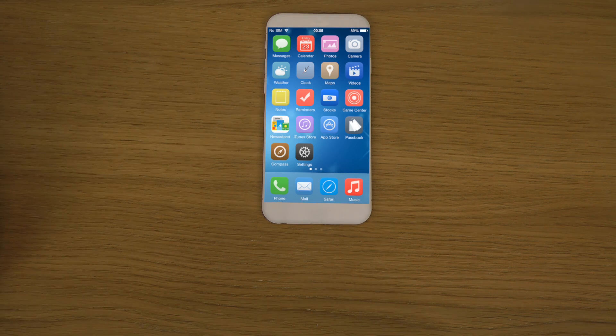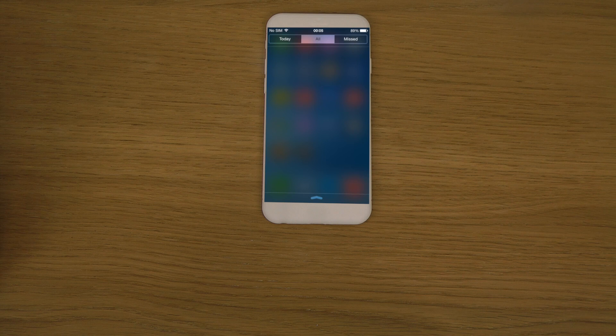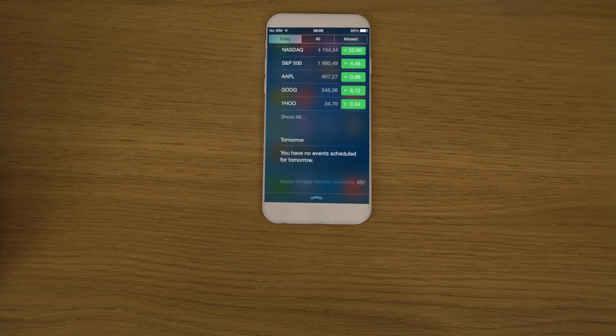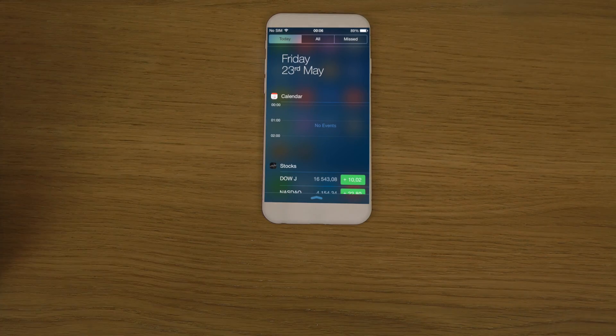If you want to install iOS 8 on your device, it could arrive in about eight to nine days. Last year on the first day of WWDC, which was around June 10th, they unveiled iOS 7 beta and everyone went crazy wanting to download it.